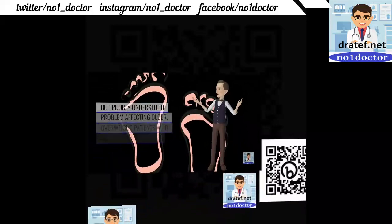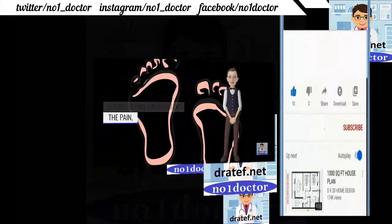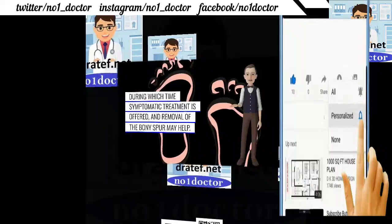A very common but poorly understood problem affecting older, overweight patients who have a bony spur matching the location of the pain. Physical exam shows exquisite tenderness; symptomatic treatment is offered and removal of the bony spur may help.